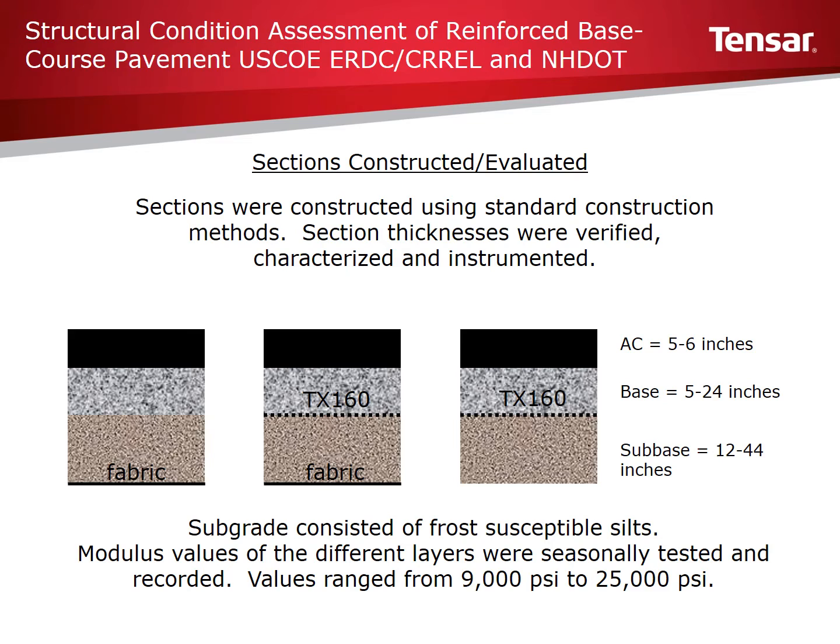There were three distinct pavement sections constructed. The southernmost section contained a woven geotextile separator between the subgrade and subbase layer. The intermediate section included both the TX160 geogrid in the base course and a woven geotextile separator between the subgrade and subbase layers. The northernmost section contained TX160 geogrid within the base course. Subgrade soils consisted of frost-susceptible silts, with modulus values ranging from 9,000 PSI to 25,000 PSI.